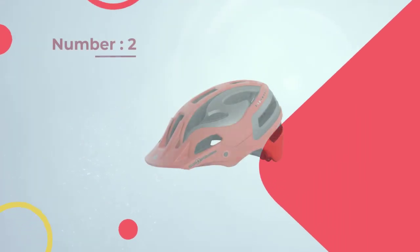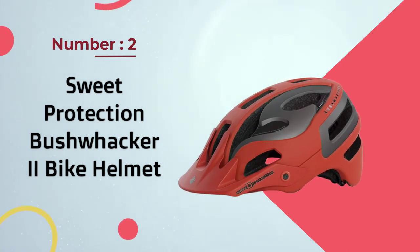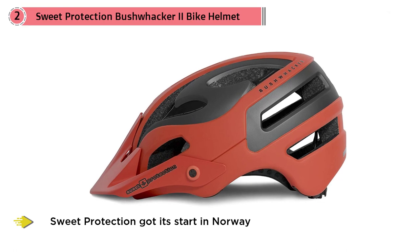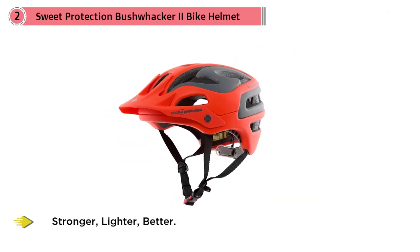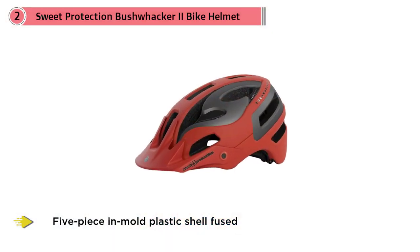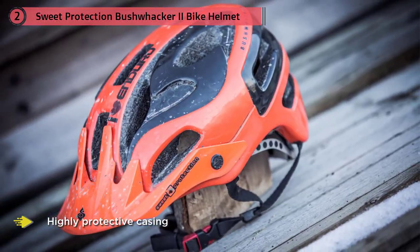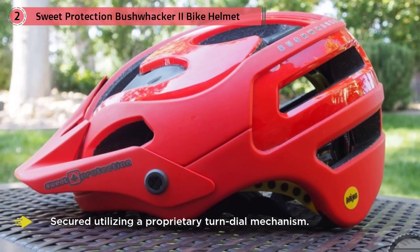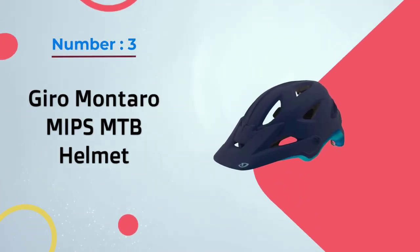Number two: Sweet Protection Bushwacker 2 bike helmet. Sweet Protection got its start in Norway in 1988 and has been creating protective gear for adventure sports ever since — what began as a school paper created the basis of the Sweet Protection mantra: stronger, lighter. The Bushwacker 2 uses a five-piece in-mold plastic shell fused with shock-absorbing foam, secured with a proprietary turn-dial mechanism. It's one of the lightest helmets in this guide, with 13 vents designed to efficiently channel airflow. The foam comfort pads inside are wrapped in hypoallergenic, moisture-wicking fabric.